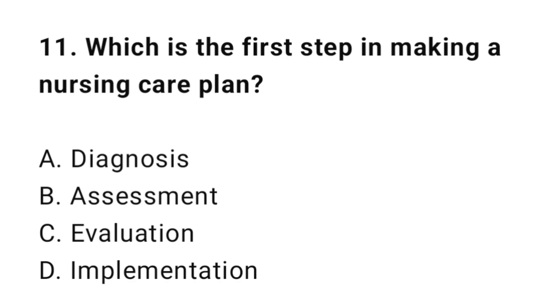Question 11: Which is the first step in making a nursing care plan? The correct answer is B: Assessment.